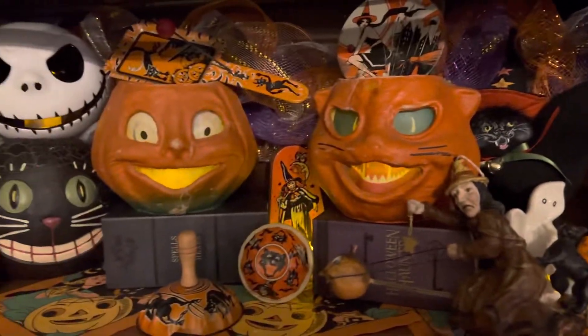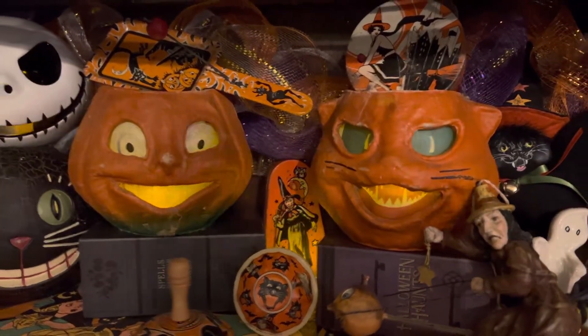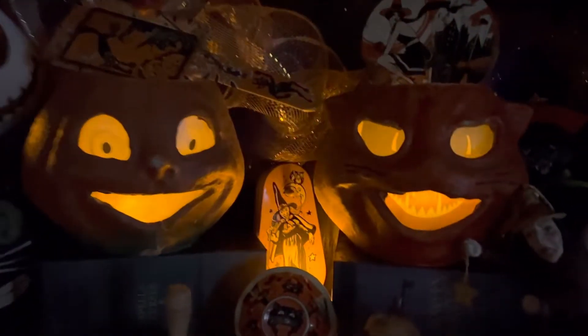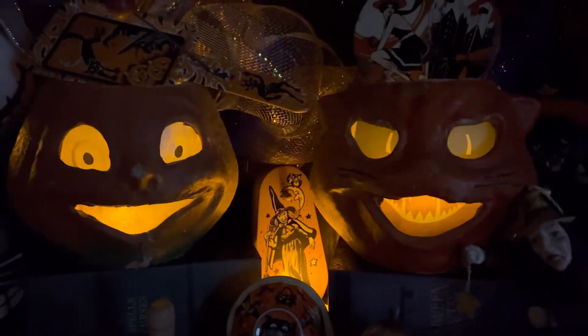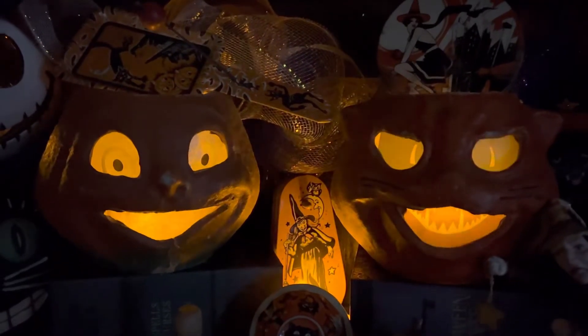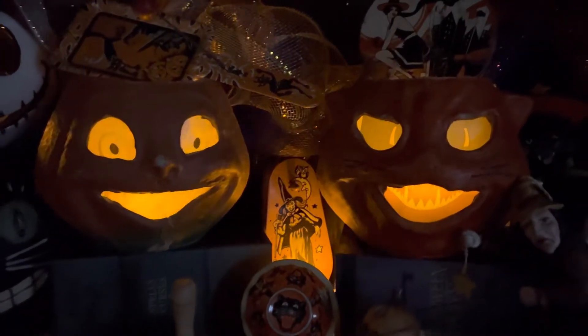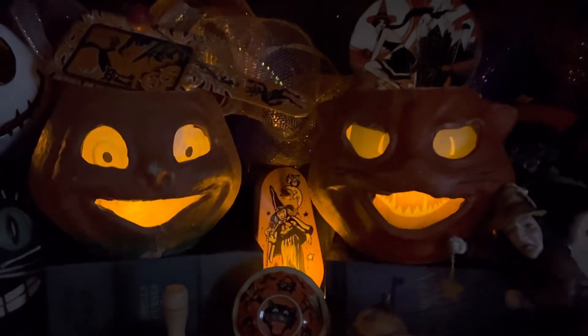So anyway guys, I hope you've enjoyed seeing the vintage Halloween collection and seeing these guys lit up. I'm going to turn the light off one more time just for effect, so you can get a really good look at how cool these are. Please subscribe, thumbs up, thumbs down, comment below. Thanks for watching and have a great night guys.